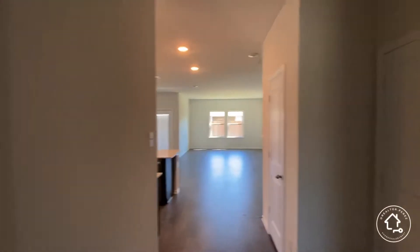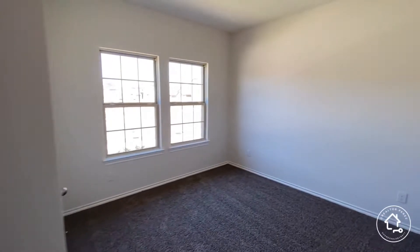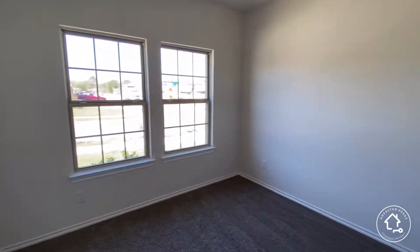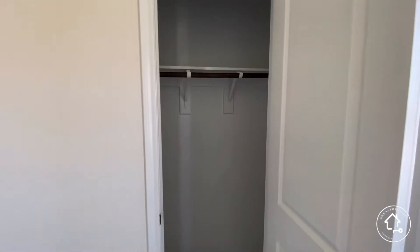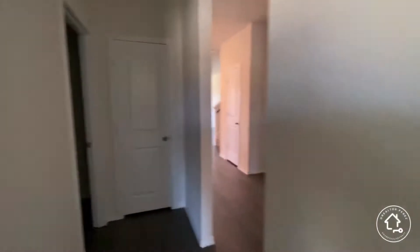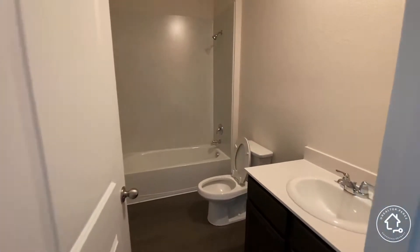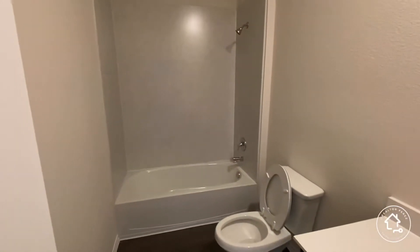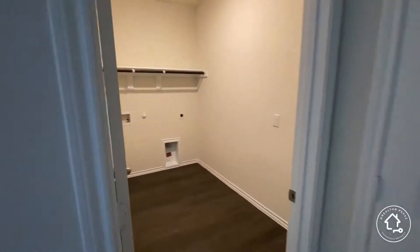As we come into the home, you have a bedroom off to the front with a closet there. You have a full bath for this first bedroom. Then you have the utility room — a very great-sized utility room.